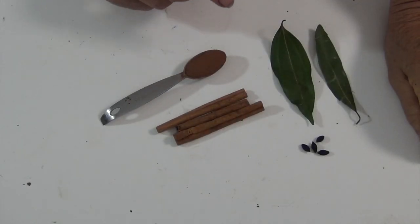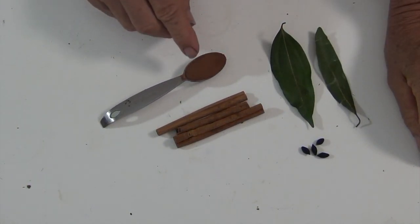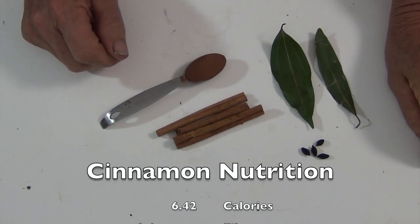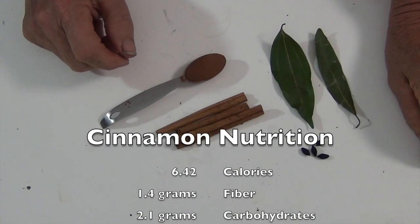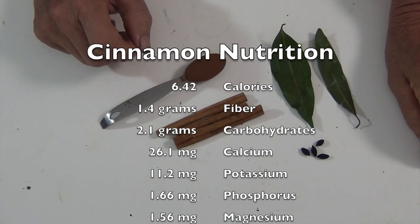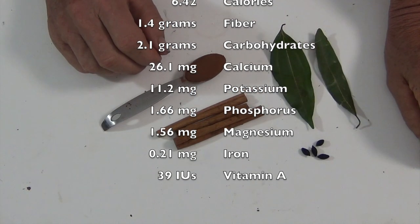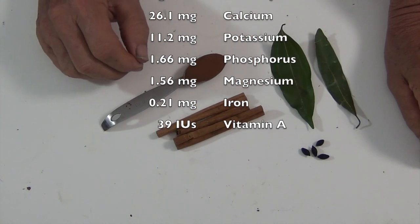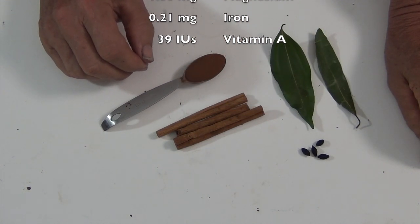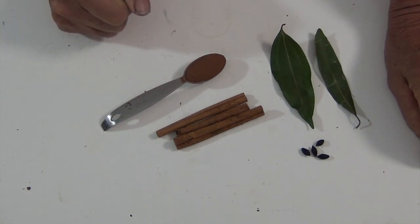We also happen to know the nutritional profile of a teaspoon of cinnamon, which weighs about 2.6 grams. It has 6.42 calories, 1.4 grams of fiber, 2.1 grams of carbohydrates, 26.1 milligrams of calcium, 11.2 milligrams of potassium, 1.66 milligrams of phosphorus, 1.56 milligrams of magnesium, 0.21 milligrams of iron, and 39 IU of vitamin A — all in that little teaspoon of cinnamon.